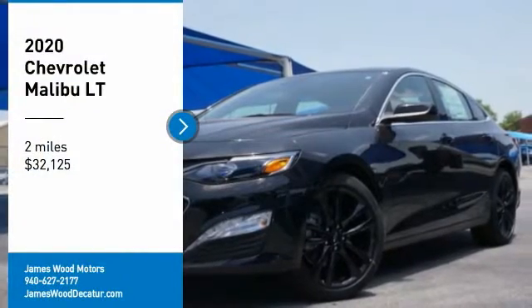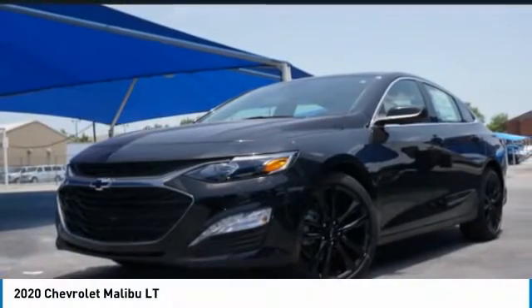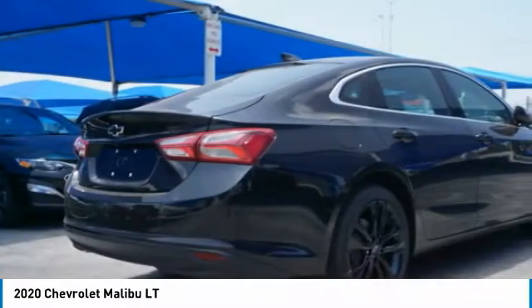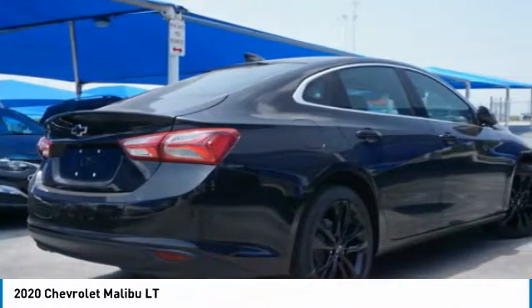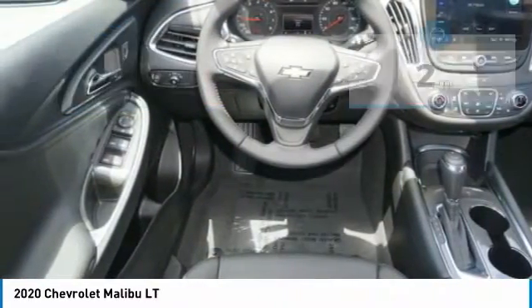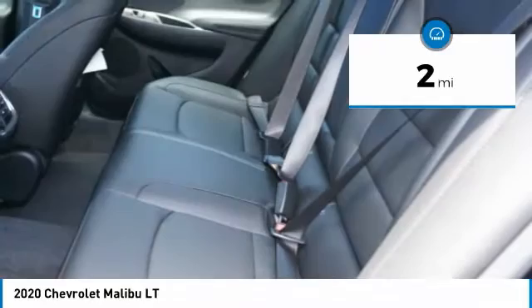Make a great choice today with the 2020 Malibu. A combination of performance and fuel economy, the Malibu is a great commuting car and is priced below $35,000. This vehicle has less than 100 miles.